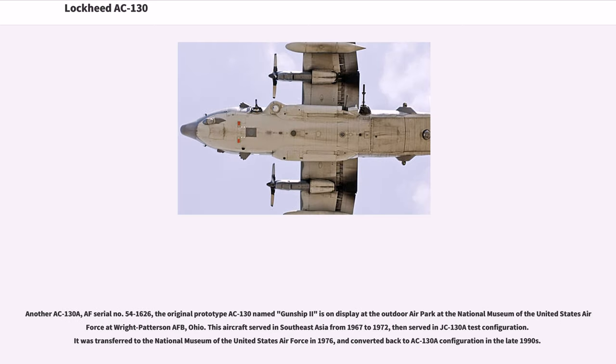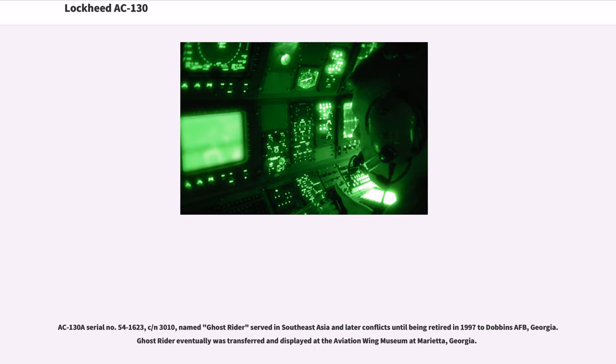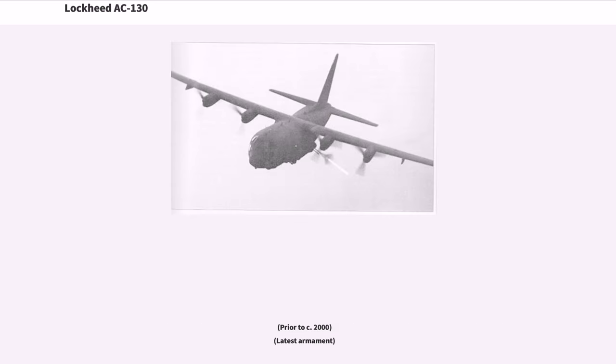Another AC-130A, AF serial number 54-1626, the original prototype AC-130 named Gunship 2, is on display at the Outdoor Air Park at the National Museum of the United States Air Force at Wright-Patterson AFB, Ohio. This aircraft served in Southeast Asia from 1967 to 1972, then served in AC-130A test configuration. It was transferred to the National Museum in 1976 and converted back to AC-130A configuration in the late 1990s. AC-130A serial number 54-1623, named Ghost Rider, served in Southeast Asia and later conflicts until being retired in 1997 to Dobbins AFB, Georgia, eventually displayed at the Aviation Wing Museum at Marietta, Georgia.